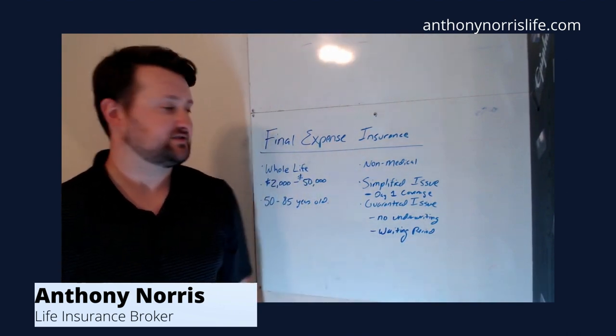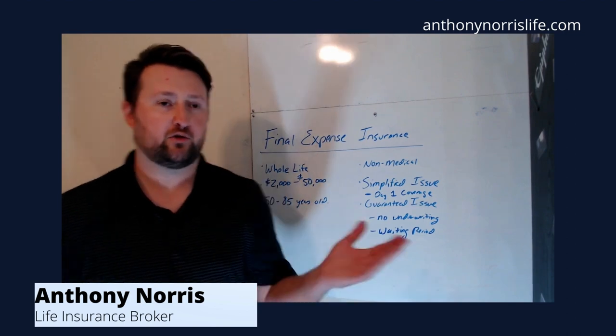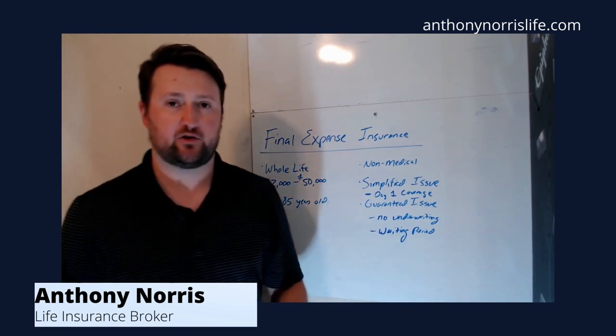So you can do $5,000, $7,000, $25,000, all the way up to $50,000 depending on your age and health.